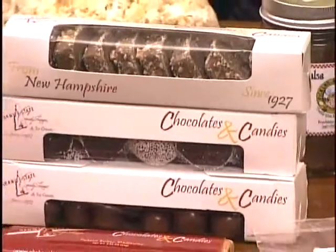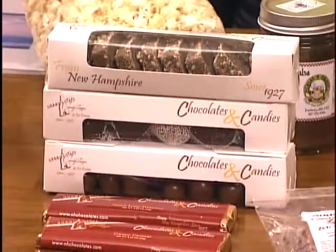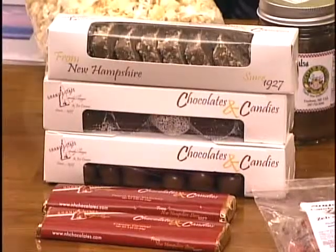Granite State Chocolates - they do nonpareils, butter crunch, malted milk, and chocolate bars, and they're out of Concord, New Hampshire. They're great and beautifully packaged - looks like a really wonderful gift.